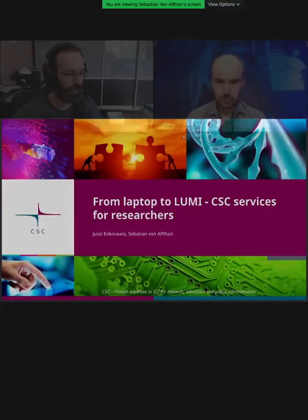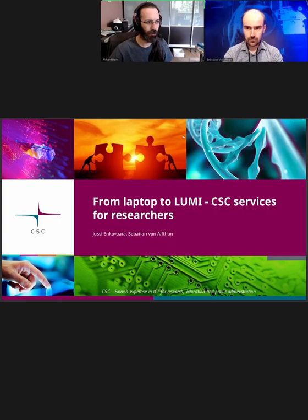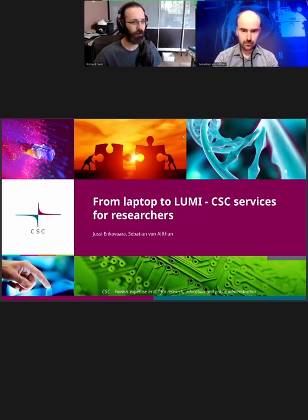It's not only bigger than what we have at Aalto in terms of computers, but there are also a lot more different types of services which are very useful to certain types of projects. With that said, I'll switch to his screen.